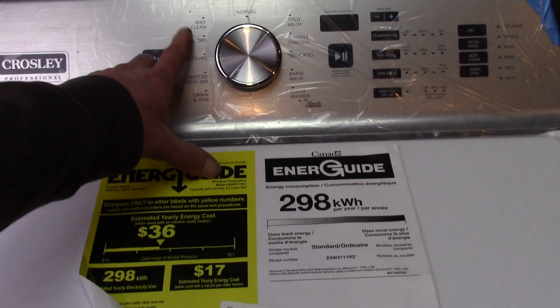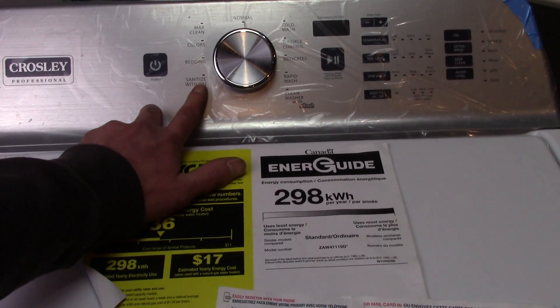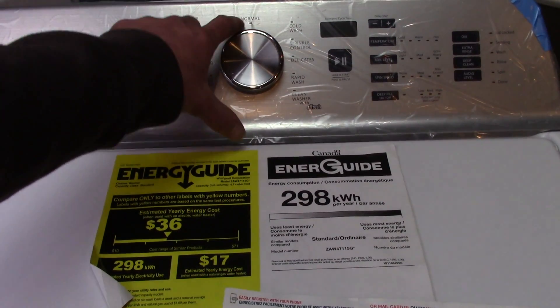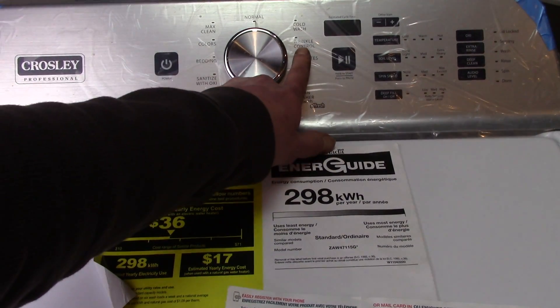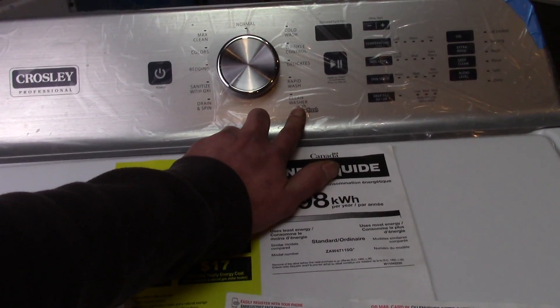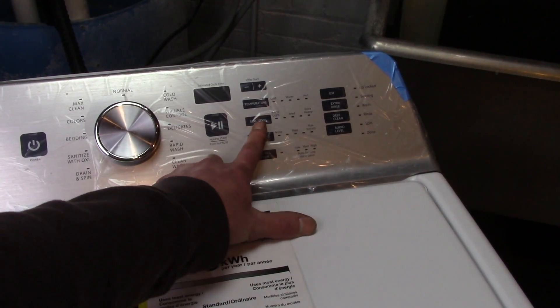This washer has quite a few cycles: max clean, colors, bedding, sanitize cycle, cold water wash, wrinkle control, delicates, rapid wash, and a clean washer feature. It does also have a couple of modifiers like extra rinse and a deep clean feature, which is actually kind of a useless option.